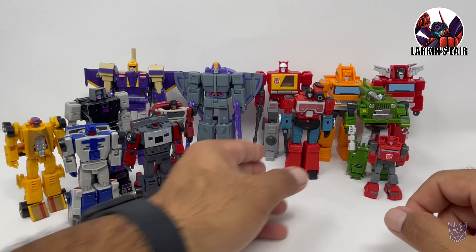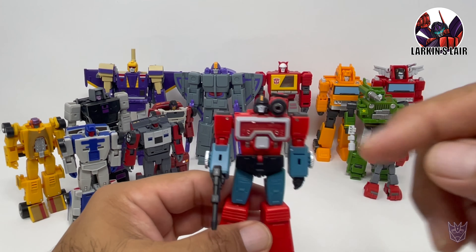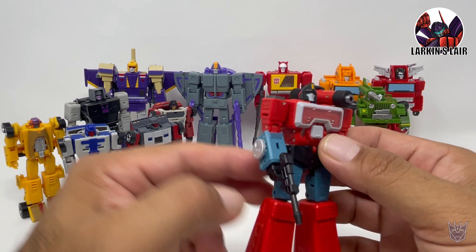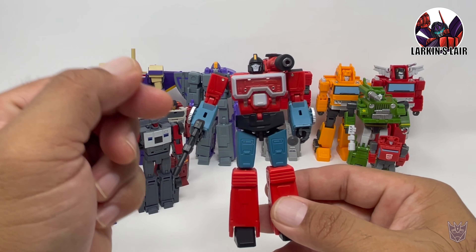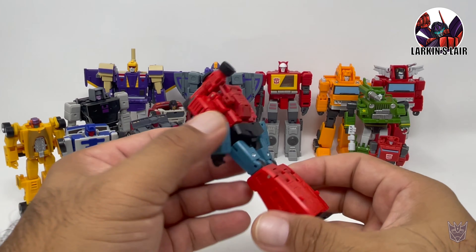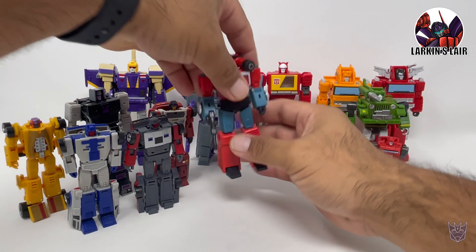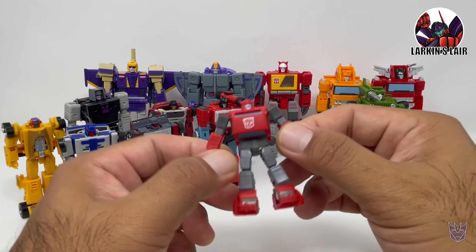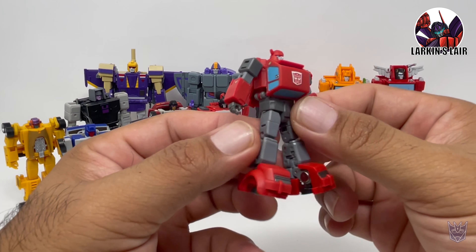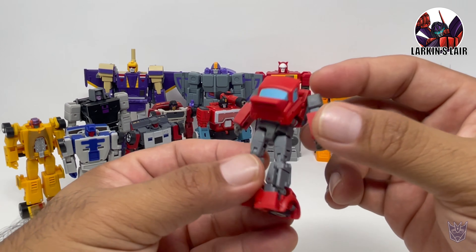Another Magic Square figure I got was Perceptor. I did a review of him — I'll put a link to that review in the card above and description below. This guy is very impressive as well. I'm just so impressed by what you get in a package so small: all the articulation, complexities, satisfying transformation, etc. Very cool figure. And speaking of small packages, here is Cliffjumper — I put an Autobot symbol on him. I'm amazed by all the engineering they can fit into a figure this size and give him so much articulation.